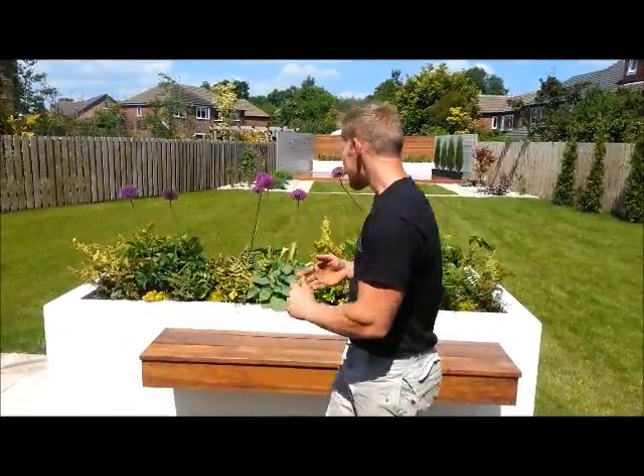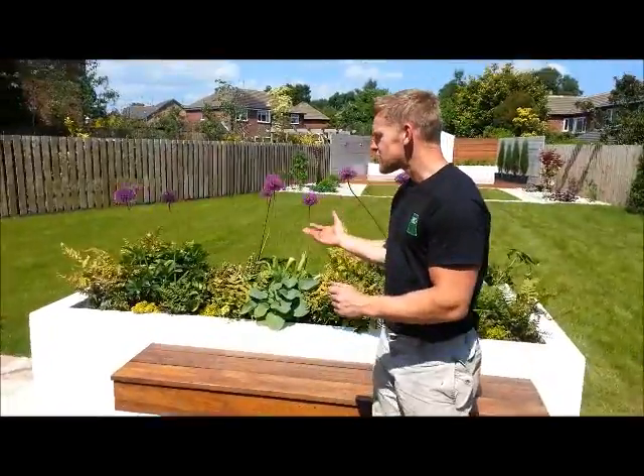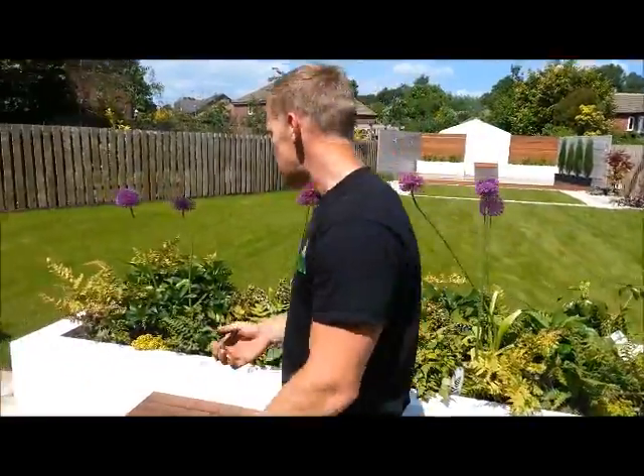Well, summer finally turned up. This is our last day on our project in Wilmslow. It's been a great project to work on. And as you can see, with the sun shining, the alliums are out, everything is in full glow, looking extremely cheery.